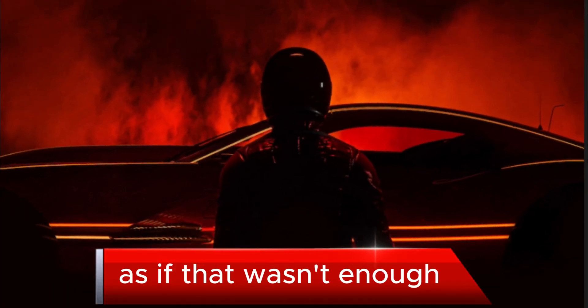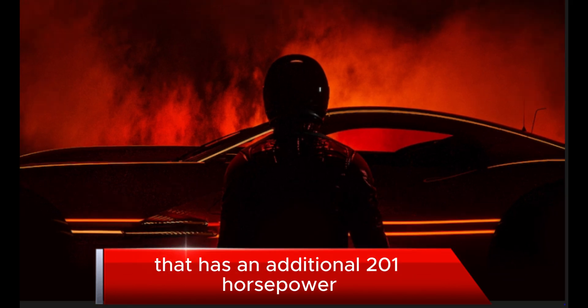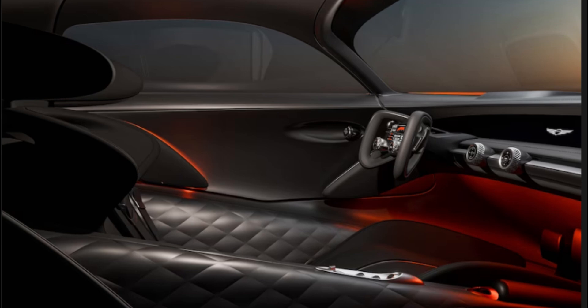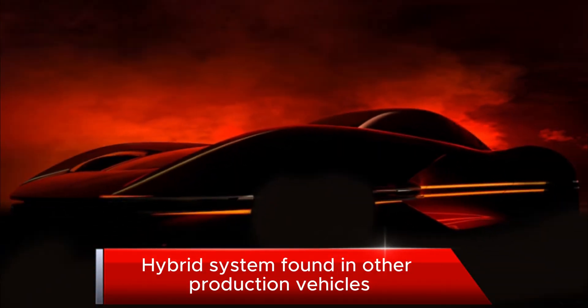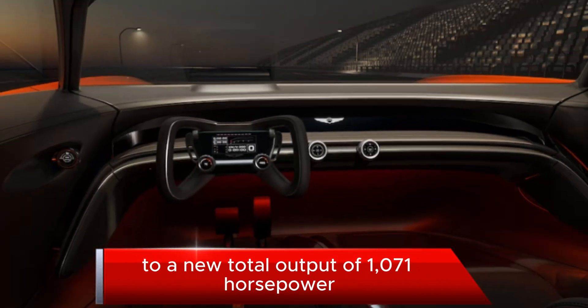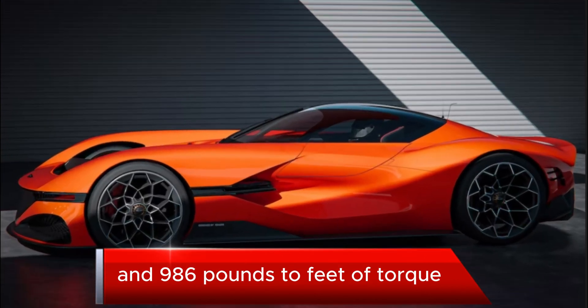As if that wasn't enough, a YASA motor makes this a hybrid system that adds an additional 201 horsepower and 196 pounds-feet of torque. This brings the Genesis CSC hybrid system, found in other production vehicles, to a new total output of 1,071 horsepower and 986 pounds-feet of torque.